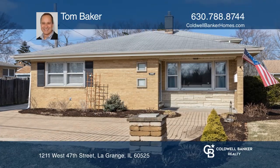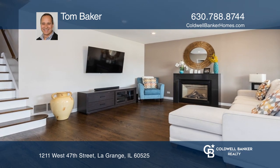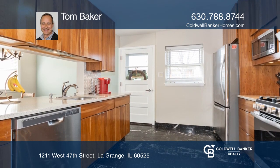This three-bedroom, two-bath, split-level home has many improvements. Upgrades include refinished hardwood floors and new stainless steel appliances. It has a lovely gas fireplace in the living room and separate dining room.